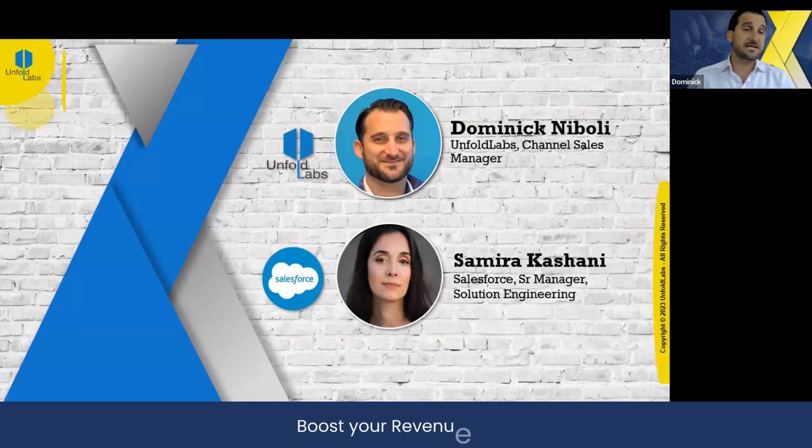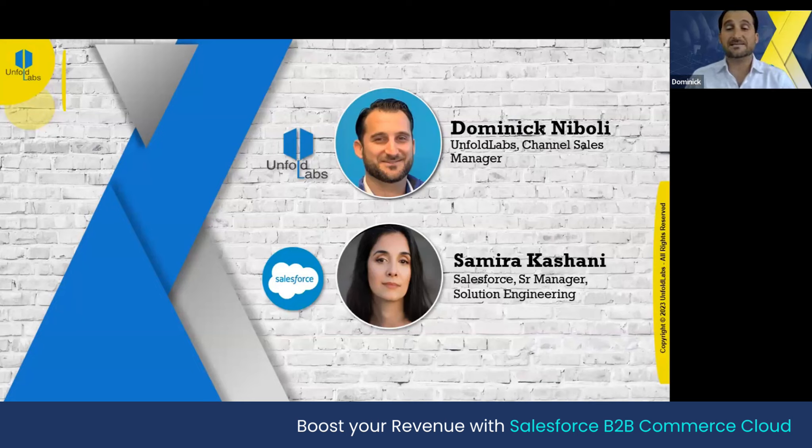My name is Dominic Nibley from Unfold Labs. I work under the title channel sales manager. Unfold Labs is a fully vetted ISV value partner of Salesforce.com. We have been in business just over 17 years now and specialize in helping organizations to maximize their Salesforce CX implementations, technology migrations, and solution development services. In my past life, I've worked about 10 or 12 years in AppExchange companies within the Salesforce ecosystem, evaluated Salesforce for purchasing partnerships, and I am a power user of Trailblazer and the system today.